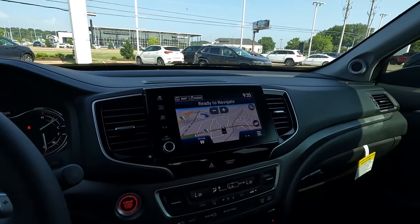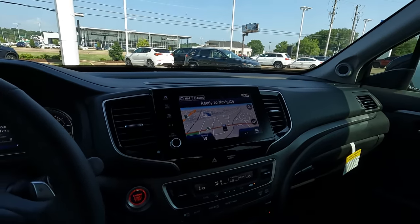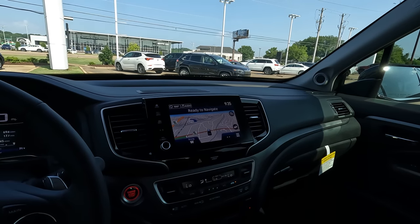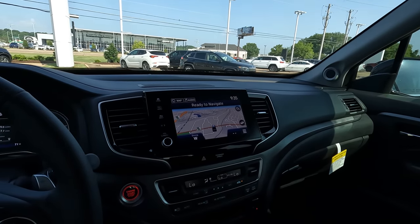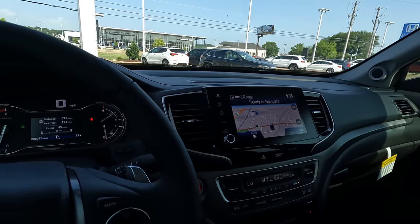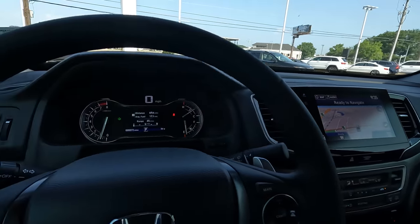Something else that makes the Ridgeline different from other trucks it competes with in the midsize segment is the independent rear suspension. It gives it a little bit better ride quality. Let's hop out on the road and find out what it's actually like to drive.